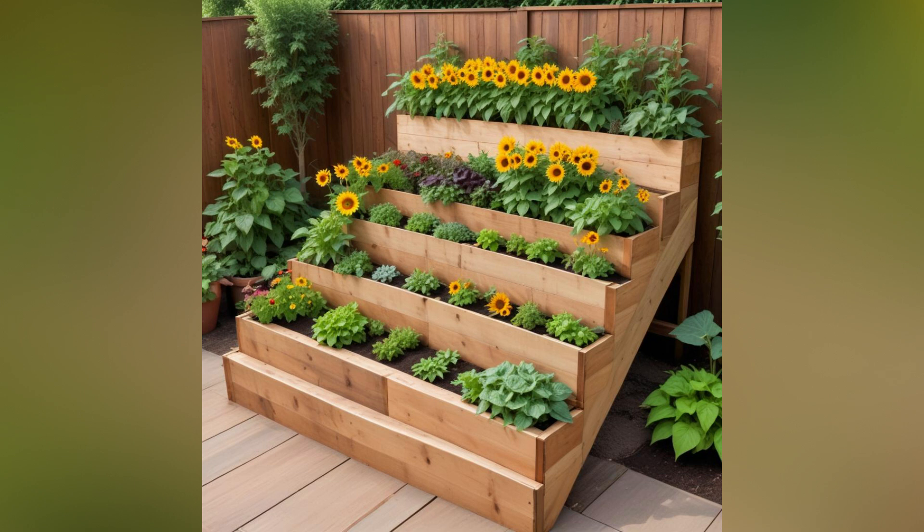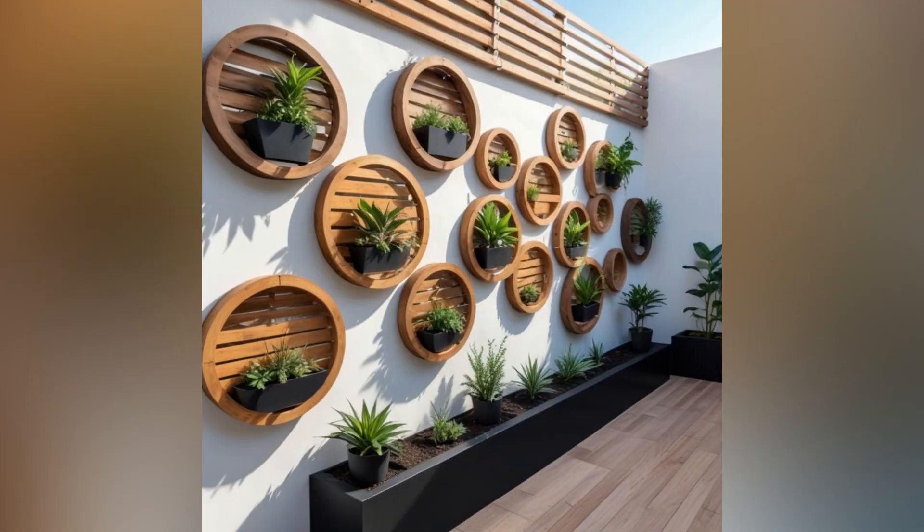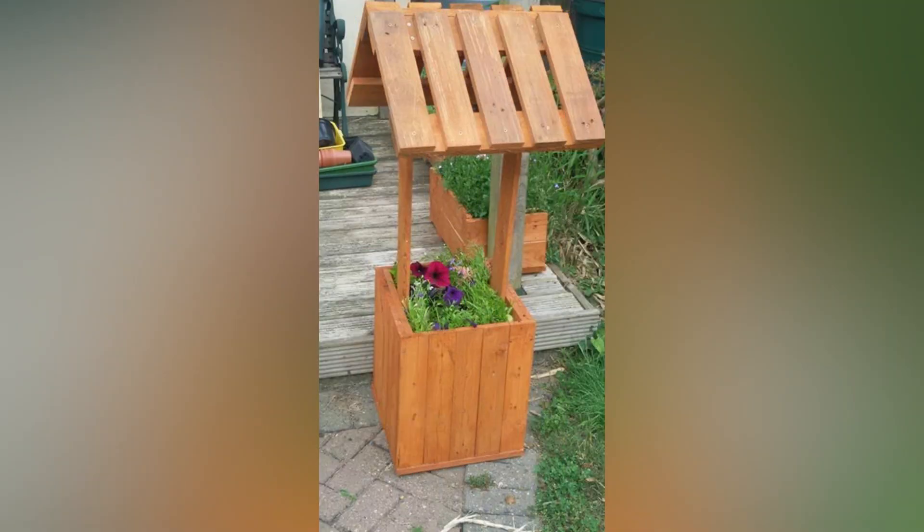Construct a compost bin from wooden pallets to manage your garden waste efficiently. Simply assemble the pallets into a sturdy, open-sided bin, and you'll have a functional and sustainable composting solution. Create charming and practical pathways by laying pallets flat or in a staggered pattern. This approach not only enhances the visual appeal of your garden, but also provides a durable walking surface.